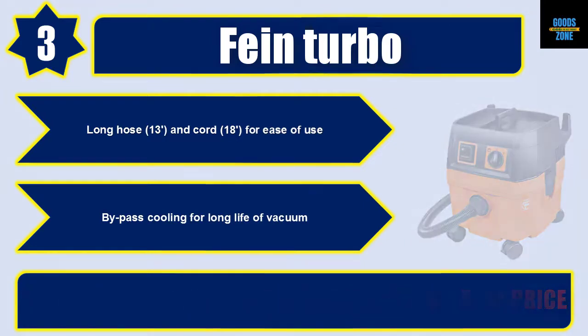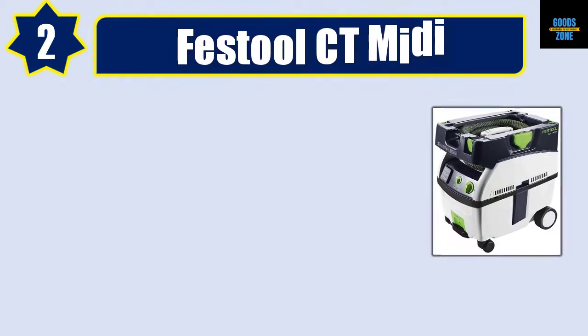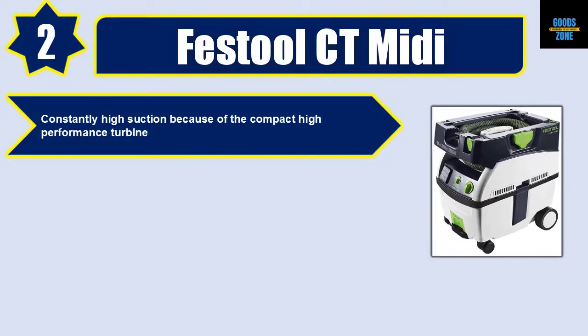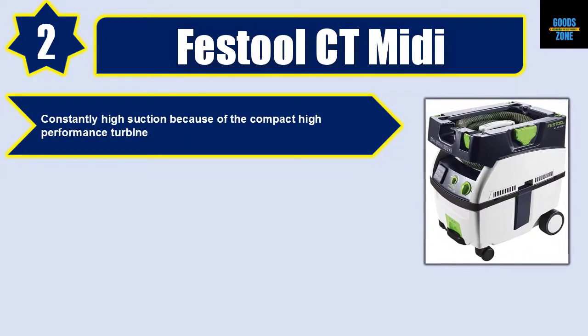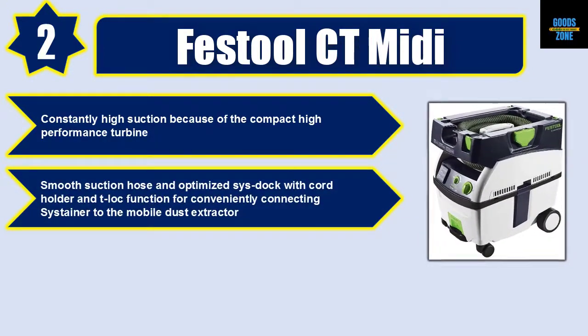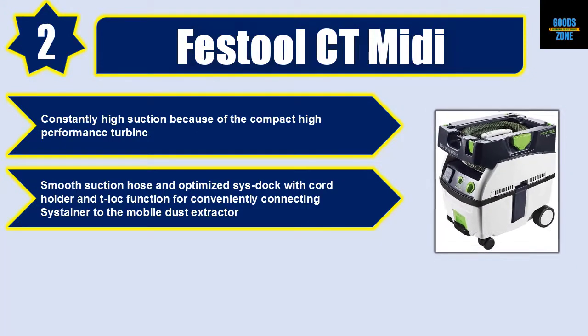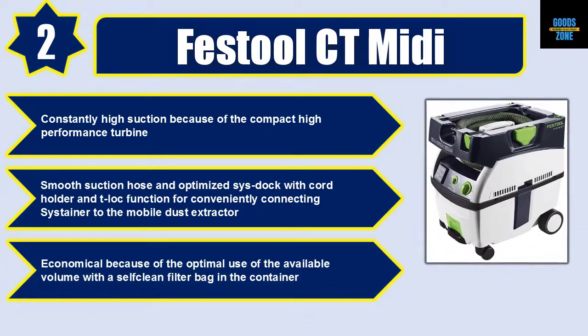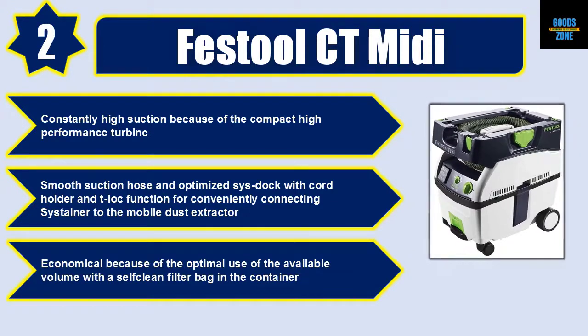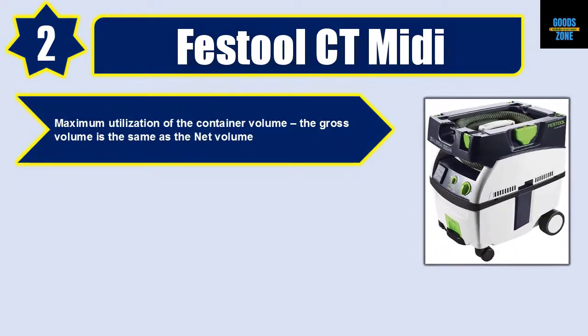Number two: Festool CT MIDI. Constantly high suction due to the compact high-performance turbine. Smooth suction hose and optimized SYS dock with cord holder and T-LOC function for conveniently connecting the Systainer to the mobile dust extractor. Economical due to optimal use of available volume with a self-clean filter bag in the container.